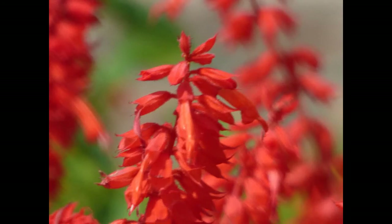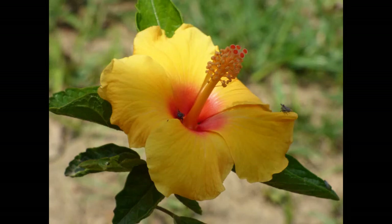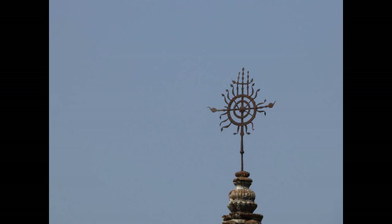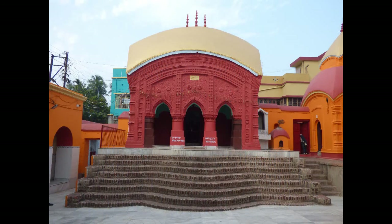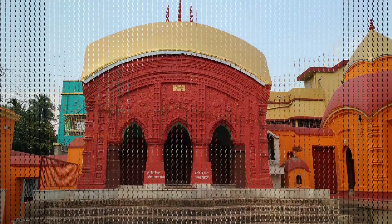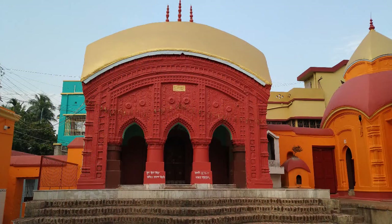Another historical landmark in Kalna is the Siddhaswari Kali Temple. As per historical facts, it has been said that some sage in the 18th century retrieved the deity from a pond in the form of a stone kalesh. The current temple was built by Raja Chitrasen in the year 1740.